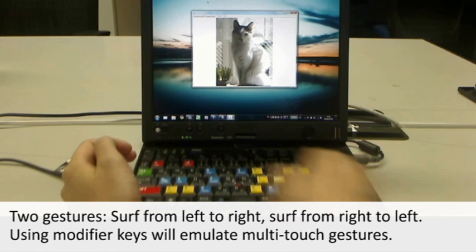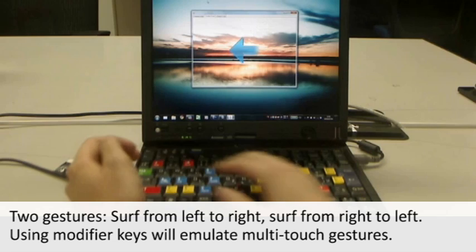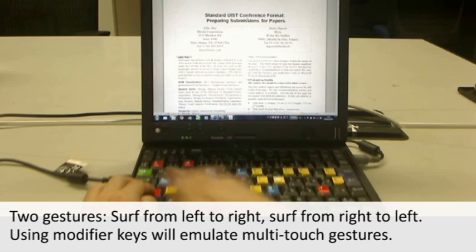There are currently two gestures that SoftBold can recognize: surf from left to right, and surf from right to left. Using modifier keys will emulate more such gestures, like zooming in and out.